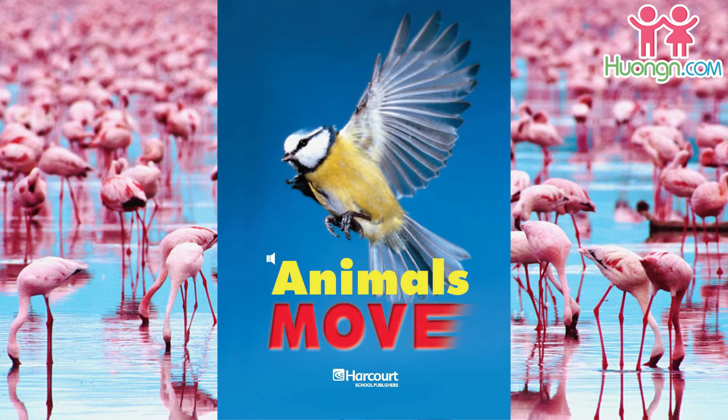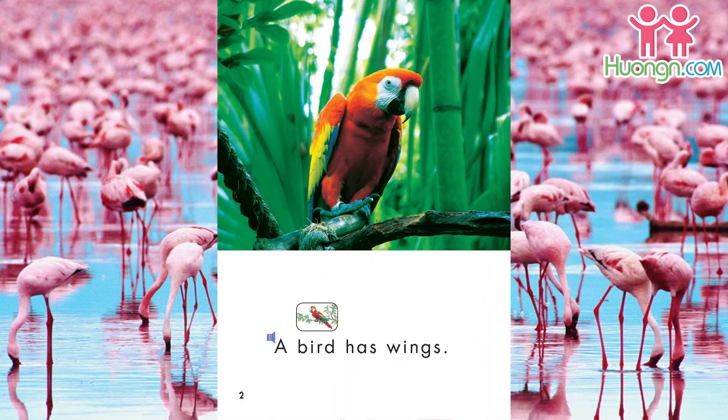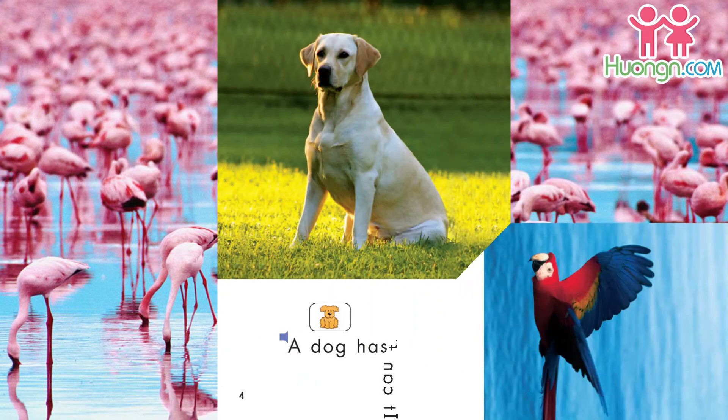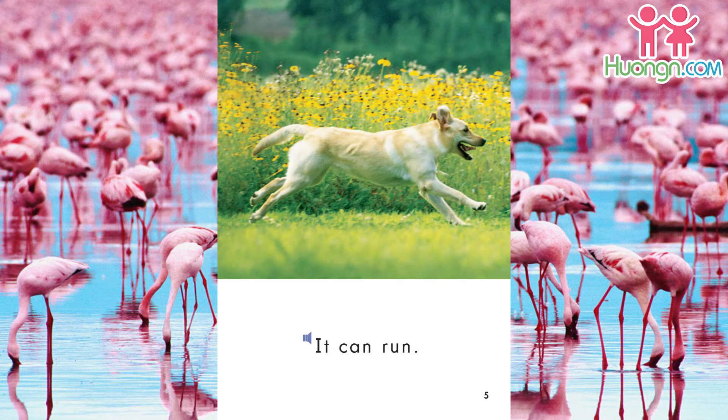Animals Move by Wendy Benton. A bird has wings. It can fly. A dog has legs. It can run.